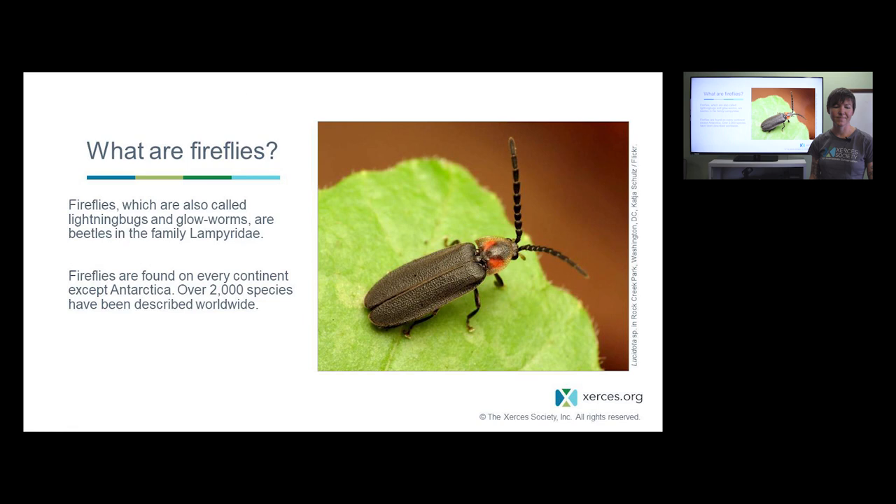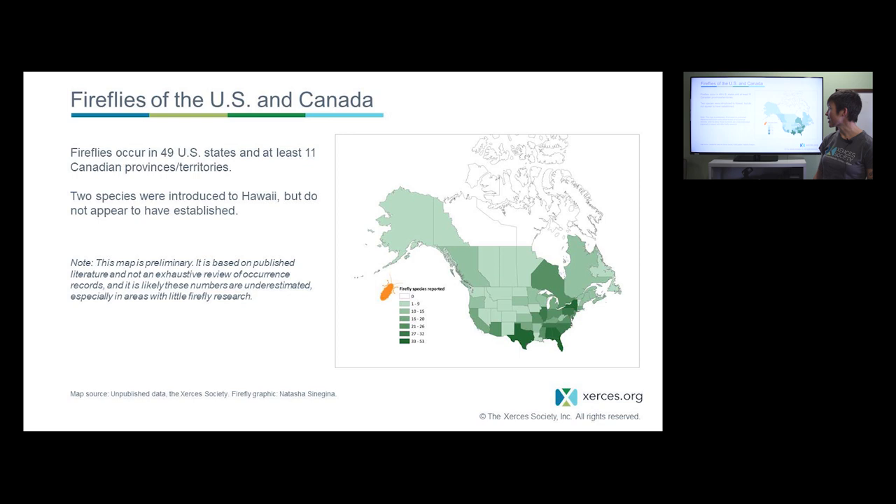Diving into distribution and life history — what are fireflies? Fireflies, also called lightning bugs or glowworms, are actually beetles, not worms, flies, or bugs at all. There are about 2,000 species reported from around the world, found on every continent except Antarctica. Here in North America north of Mexico, there are about 170 species recorded, found in every state except Hawaii and almost all Canadian provinces and territories.